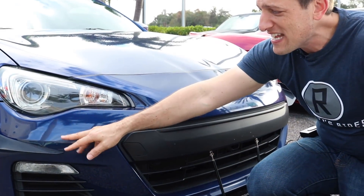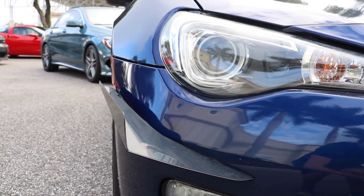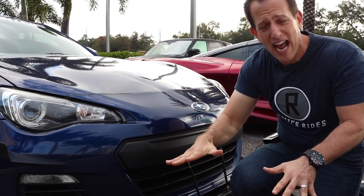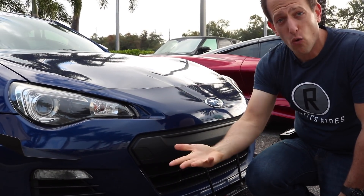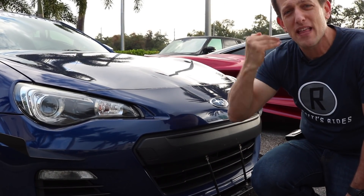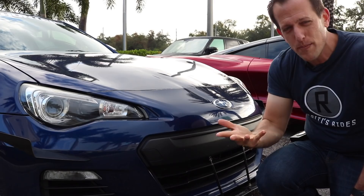Another thing this owner did is add these extra canards. A canard is an aerodynamic device — you see a lot of these in racing applications. When air is hitting the front of the car, it's going to help channel that air and create more downforce. With this car, it's not about high horsepower. It's about keeping that speed up. If you're doing an autocross event or a track event, you want to keep that momentum going and you don't want to touch the brake. By having some extra downforce, that's going to help you do that.